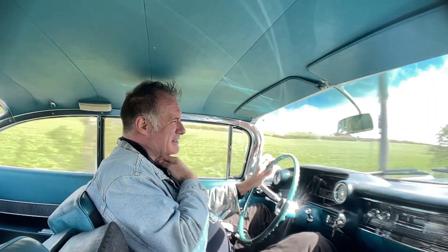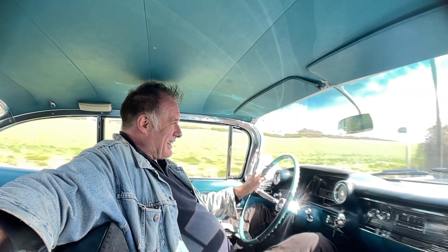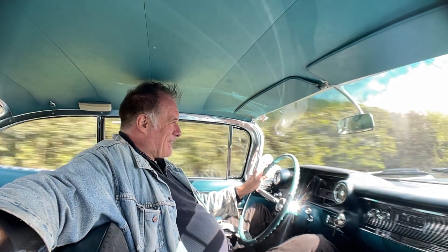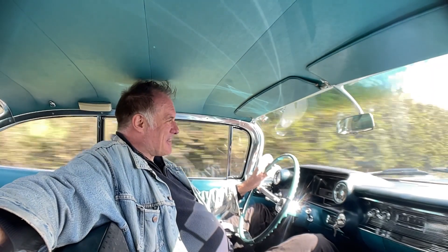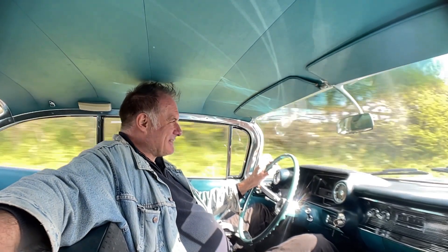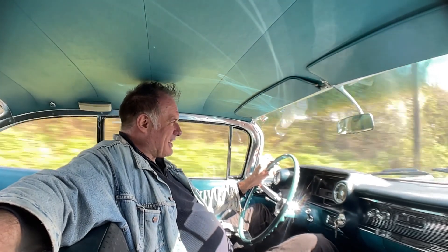As I say, if you want to stay under the radar, it probably isn't the car for you. But I'm going to take it cruising in Henley this afternoon and it'll probably appear on a few people's Instagram feeds, I should think. It's a shame we haven't got a drive-in cinema going on — this would be perfect for that.